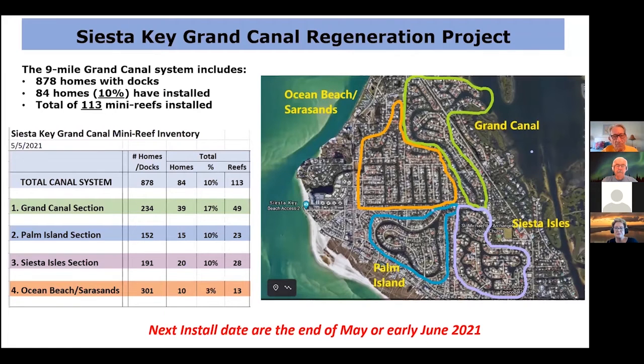Quickly — not going to go through the whole thing — we're currently up to 113 mini reefs in the water at the moment, might be a little more because some people are implementing them and I don't have the counts yet. We're trying to take a good inventory. We have 84 homes with 10 percent installed. We're doing a great job in this area and getting a lot more in Palm Island too.